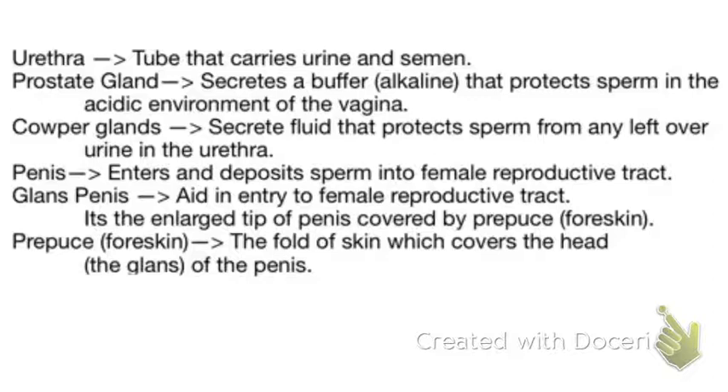Last but not least, we have the prepuce or foreskin. It is the fold of skin which covers the head, called the glans, of the penis. Its function is thought to be a protective barrier of highly sensitive skin.